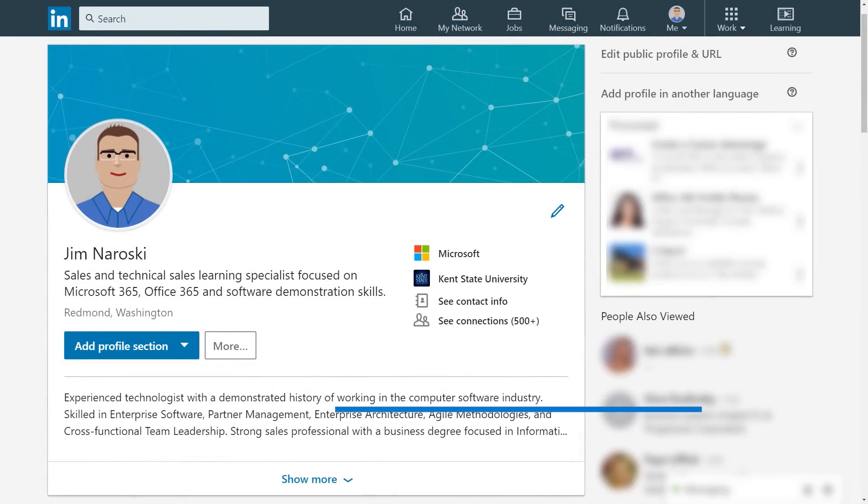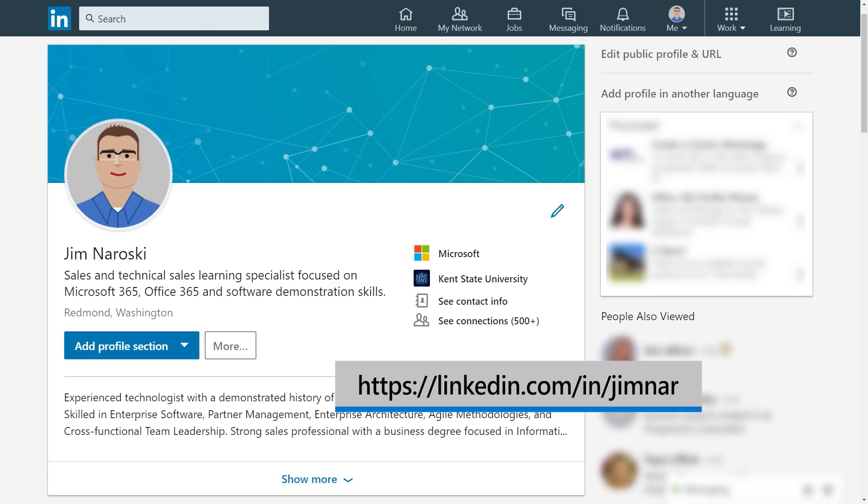Feel free to connect with me via LinkedIn at the URL shown on the screen.